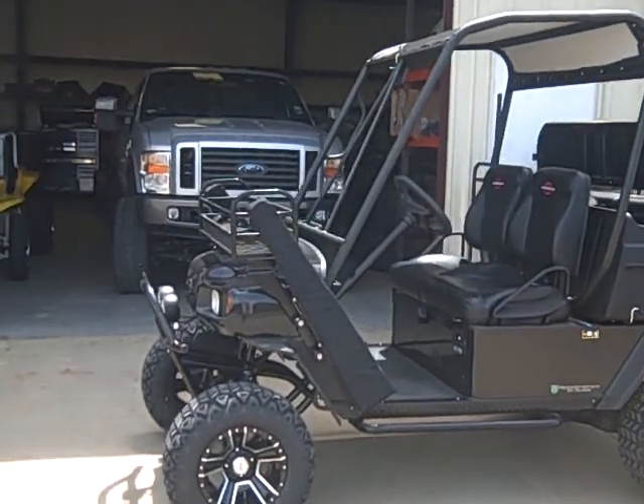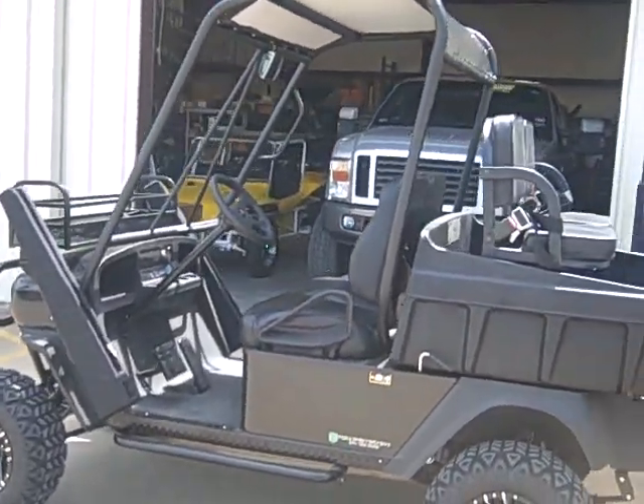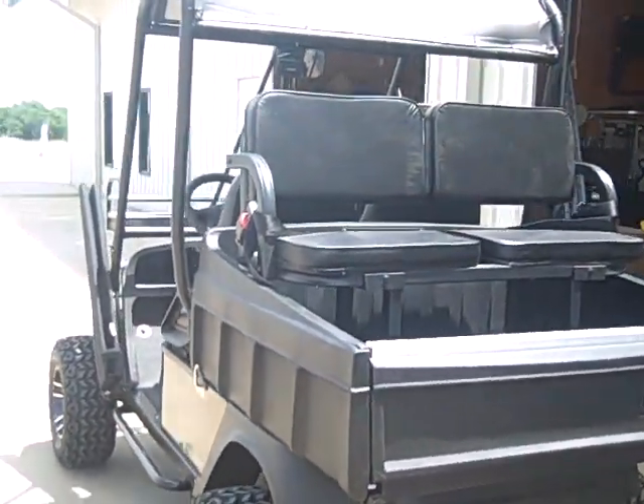Got the suspension, custom cage, tires, wheels, gun scabbards, clay's basket, custom upholstery, custom canopy, custom removable rear seat, dump bed.